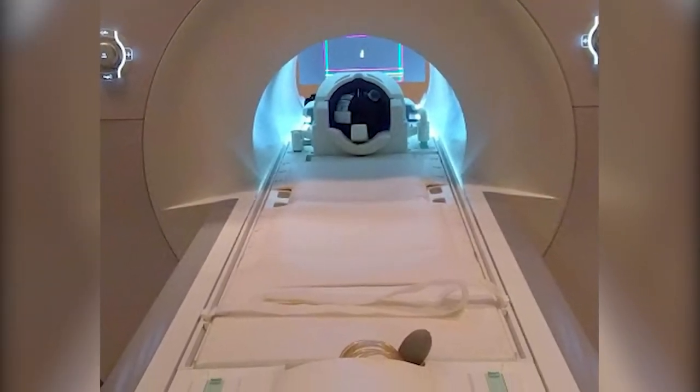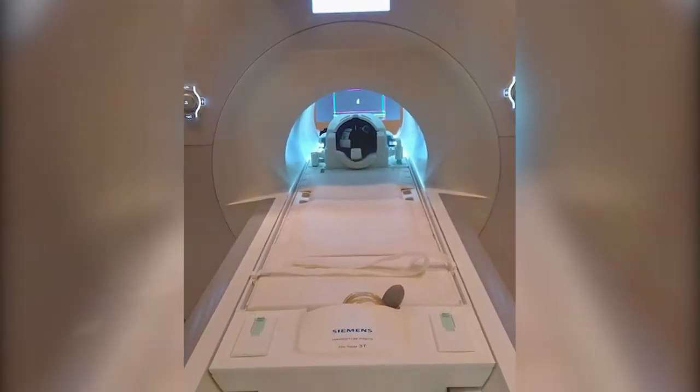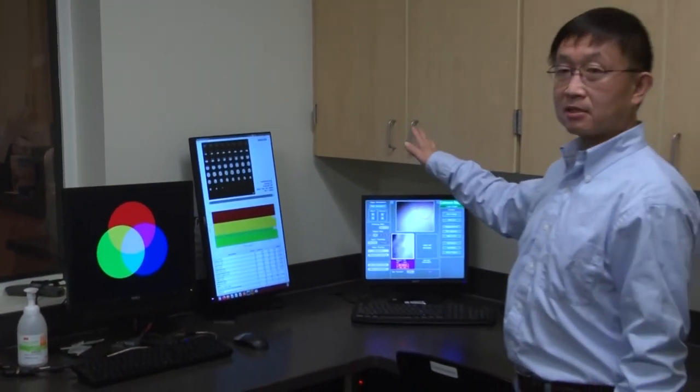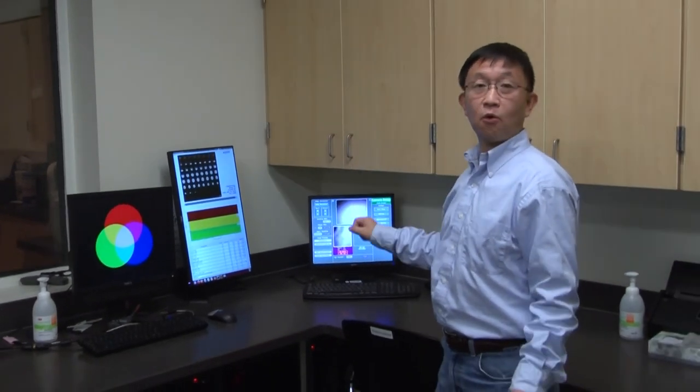CCBBI has a Siemens 3 Tesla Prisma Magnetic Resonance Imaging System, with all the necessary ancillary equipment to carry out both structural and functional imaging studies.